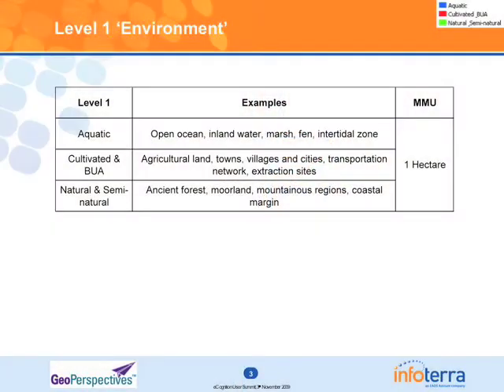To add context onto that, we look at three broad environments: simply aquatic, cultivated and built-up areas, and natural and semi-natural. We're extracting these at a much broader scale, because it wouldn't make sense to extract them at higher resolution.